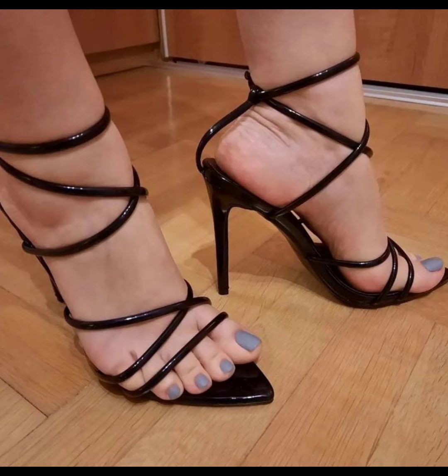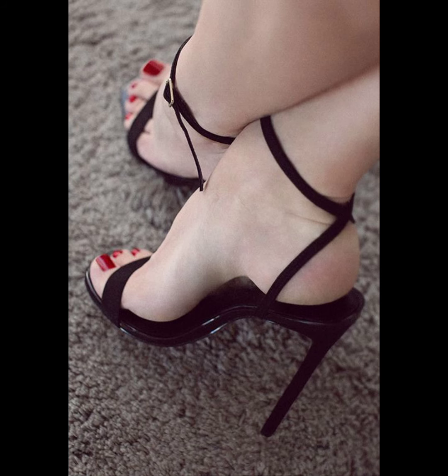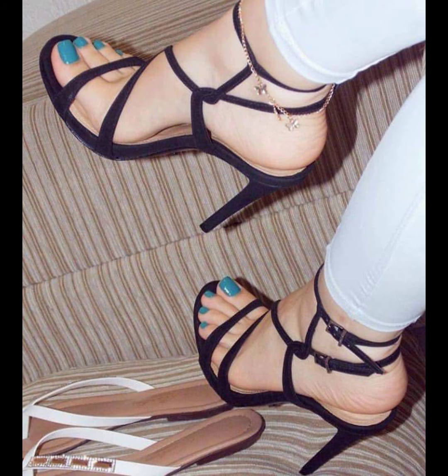Now I will tell you the best websites where you can buy this latest collection of high heels online. You can buy from amazon.com, aliexpress.com, and obaz.com. I always try to make useful videos and content for you.